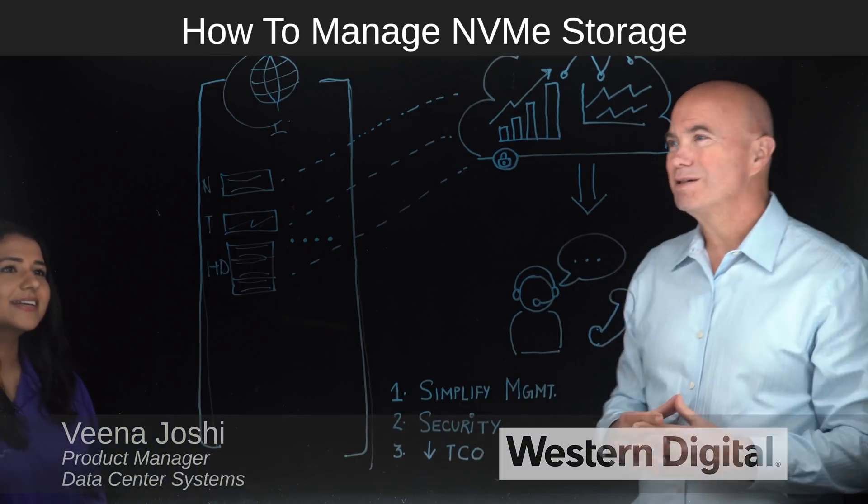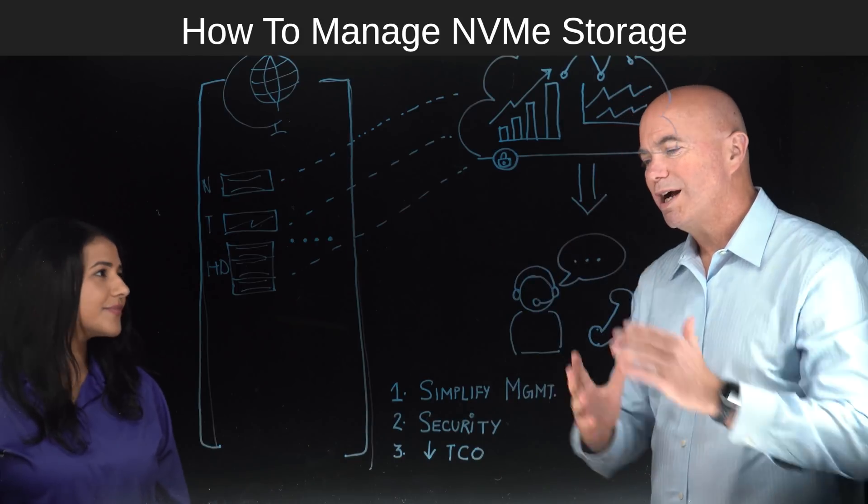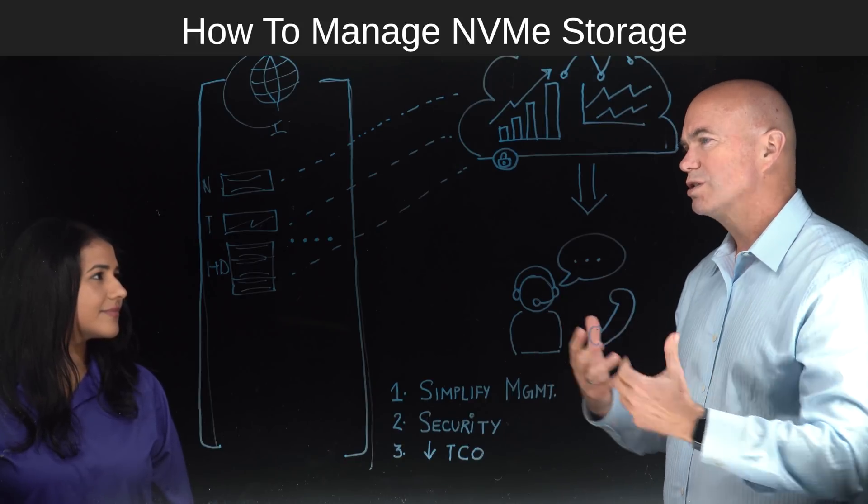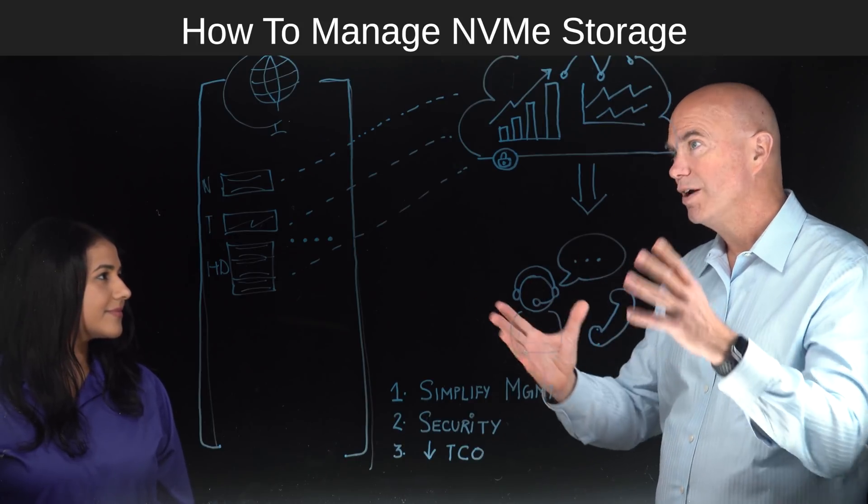Thanks, George. You've got a nice drawing here — why don't you walk us through what you've got going? The number one topic we want to hit on is simplifying management. So what is Western Digital doing to simplify the management of these systems?